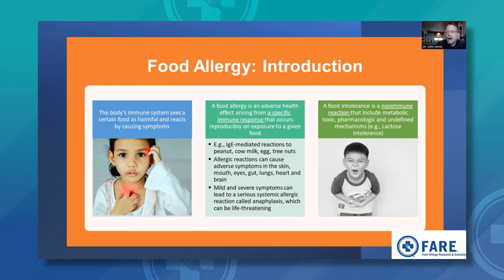On the other side, there are food intolerances, which are a non-immune physiologic response following the ingestion of food, such as metabolic reactions, toxic reactions, or pharmacologic reactions. The most common reaction would be lactose intolerance, which many of you are familiar with.